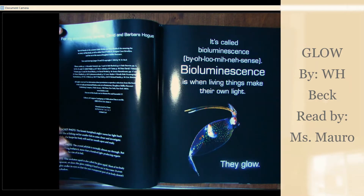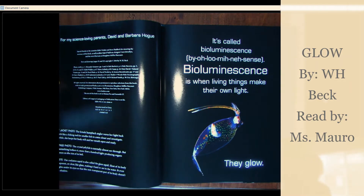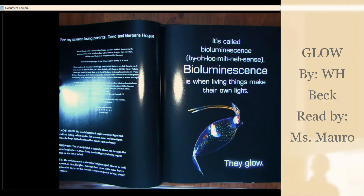It's called bioluminescence. Bioluminescence is when living things make their own light. They glow.